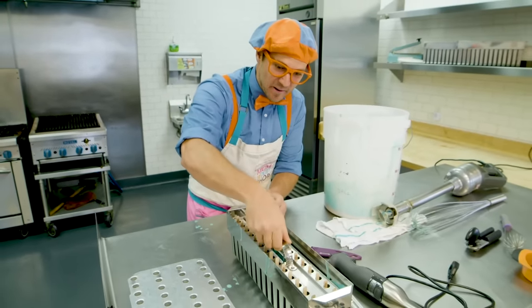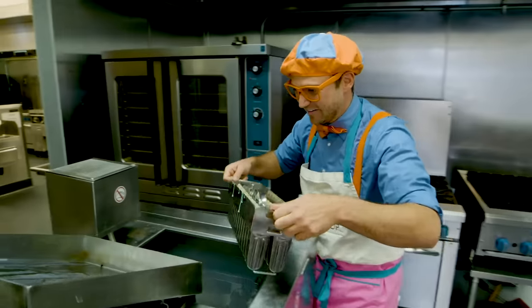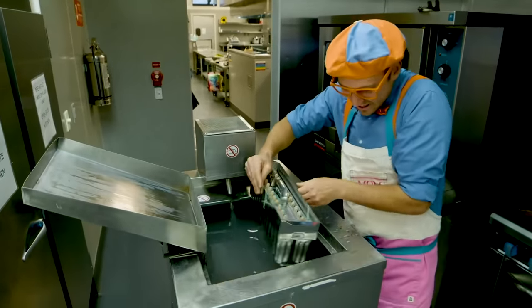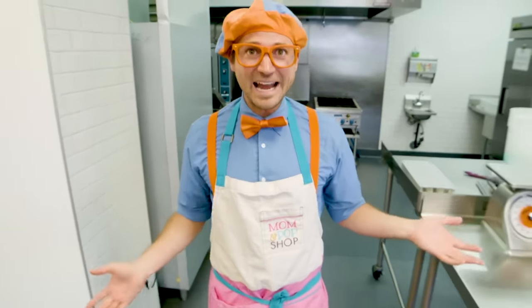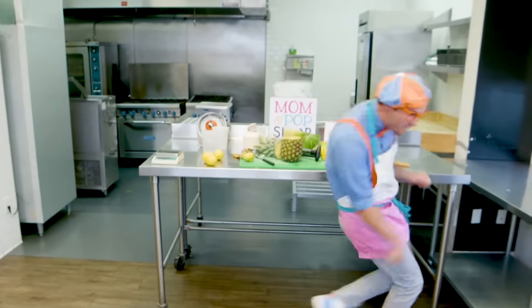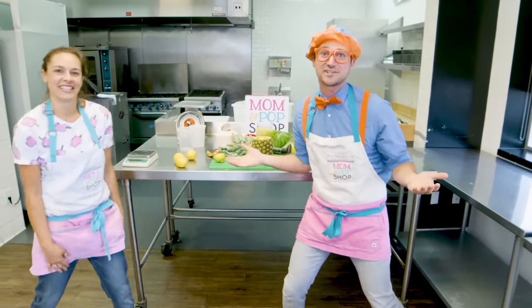Put them right in there! Perfect! Now we need to bring it to the cooling station! Here we go! We did it! Remember what we had to do earlier? It's going to take a long time, so we get to dance while we wait! Did we hear a ding? Oh, you sure did! The popsicles must be ready! Let's check them out!